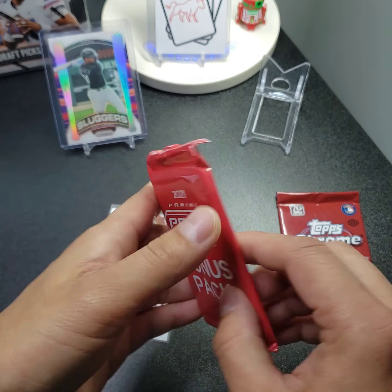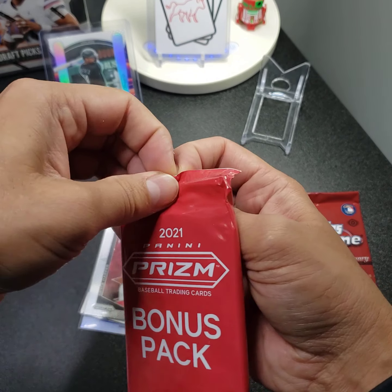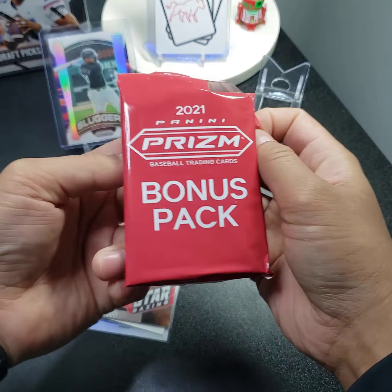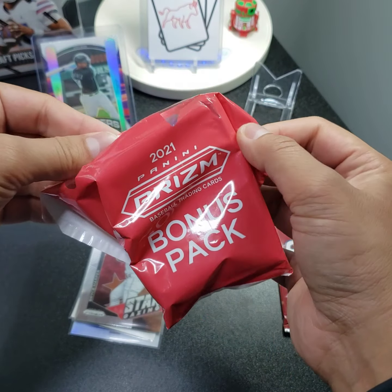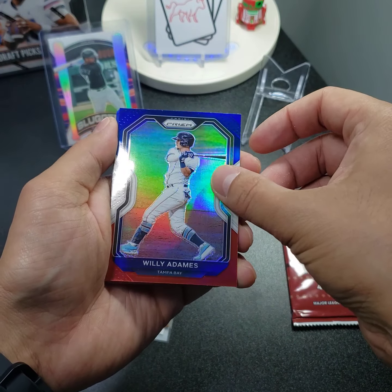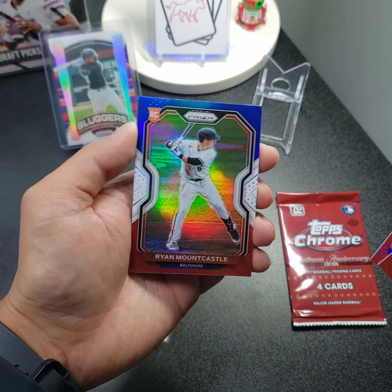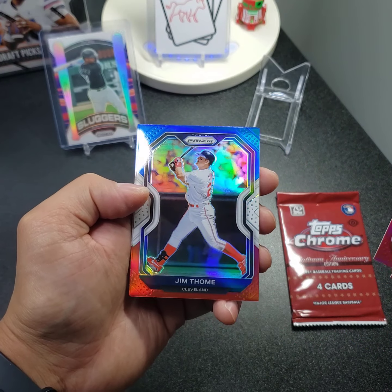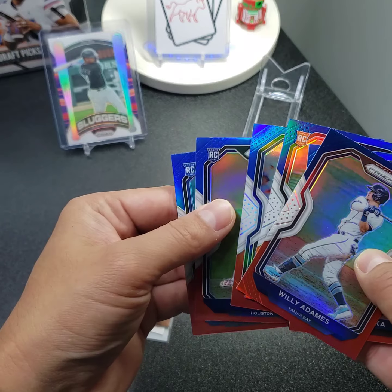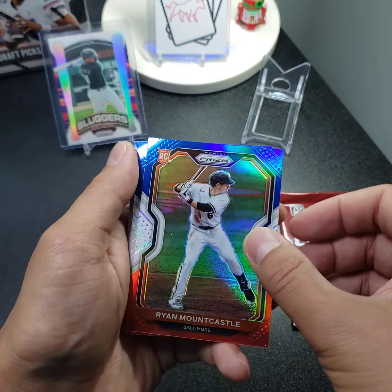Let's see this bonus pack — I don't even know what this is. It's a bonus six-card pack, not sure if they're special parallels or not. I have not ripped the 2021 products. Willie Adams, Soroka — that's a nice one — a Mountie, Jim Thome — also a nice one — André, and Reynaldo Márquez. So we got two decent ones: the rookie and the Hall of Famer.